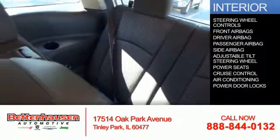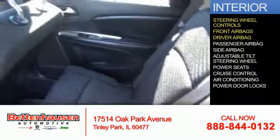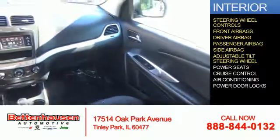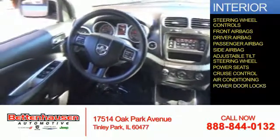Inside you'll find steering wheel controls, front airbags, driver airbag, a passenger airbag, side airbags, an adjustable tilt steering wheel, power seats, cruise control, air conditioning, and power door locks.